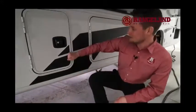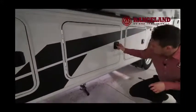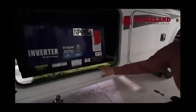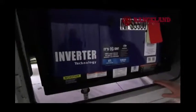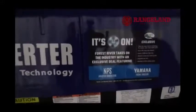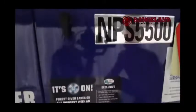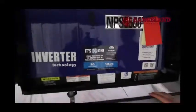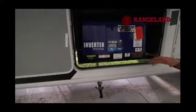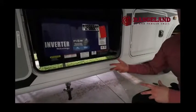Right behind me is one of the big storage compartments — but it's actually where your generator is. With these FR3s, they've gone to the new Yamaha inverter technology: a 5,500-watt generator that runs right off the fuel tank, so you're not burning propane. There's also a safety feature where if the generator runs the gas level low, it won't let it go low enough that you can't leave your campsite — so you won't worry about running out of gas by running the generator.